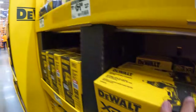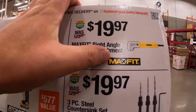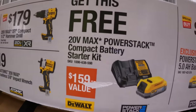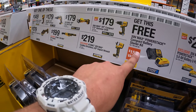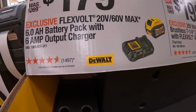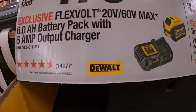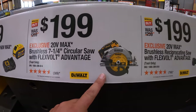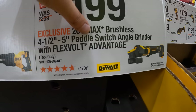It's actually a great deal, you guys. Sorry about that. $19.97 for the right angle magnetic attachment or $19.97 for the steel countersink set — get that for free. $179 for the six-amp-hour Flexible battery and a semi-fast charger — that seems like a price reduction actually. $199 for the seven-quarter-inch circular saw with Flexible Advantage. $199 for the Flexible Advantage reciprocating saw. $199 for the four-and-a-half to five-inch paddle switch angle grinder.